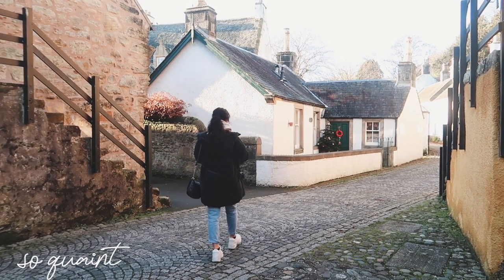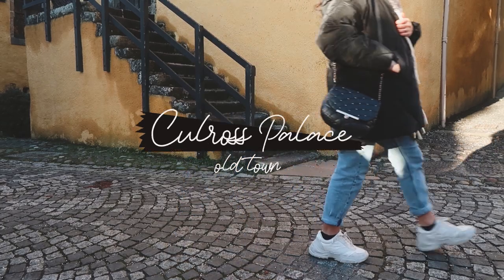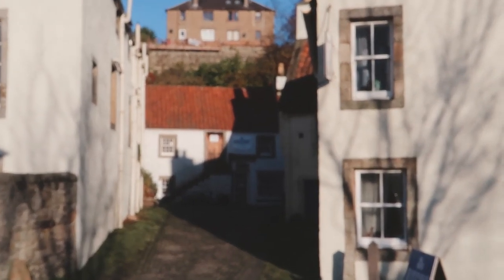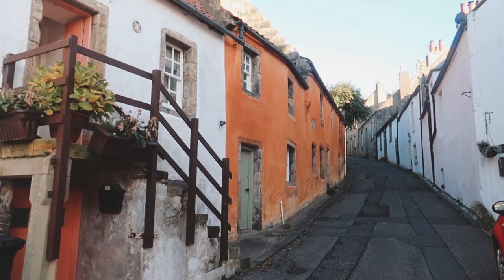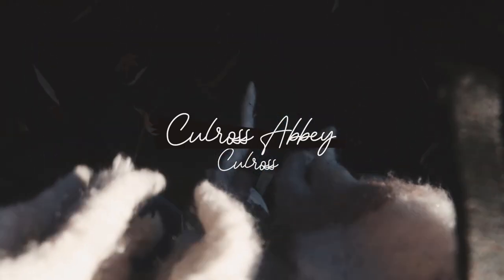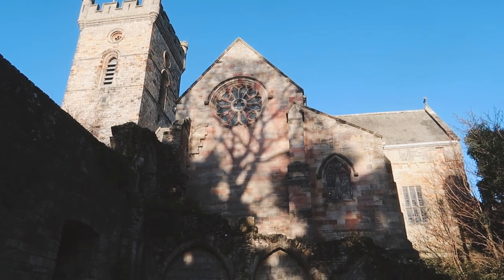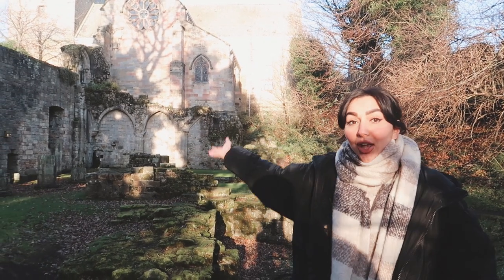And this is the town I was just talking to you about — Culross — which dates back to the 16th century and it's absolutely beautiful. So now we're heading up to the abbey. This is Culross Abbey. It dates back to the 13th century — it was built in 1217 by an earl here in Culross. It's so well preserved and beautiful. If you're in the village of Culross, just head a little bit up the hill and you'll find this beautiful abbey.